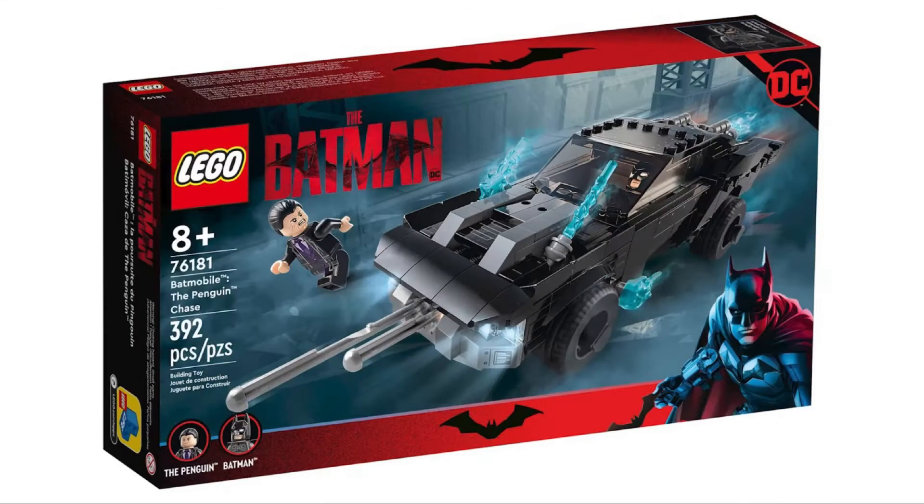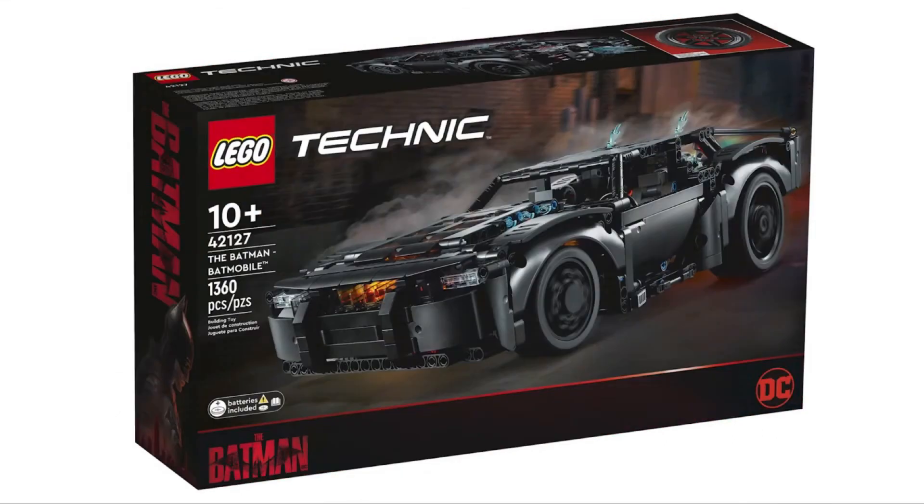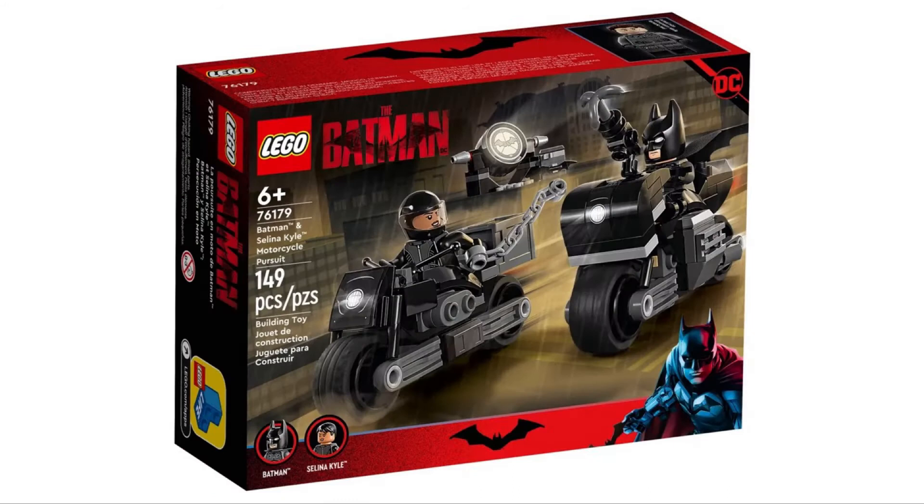LEGO just revealed four new sets for the 2022 Batman movie. The first is the Batman Selina Kyle Motorcycle Pursuit set 76179, with 149 pieces, retailing for $15 American and $20 Canadian.